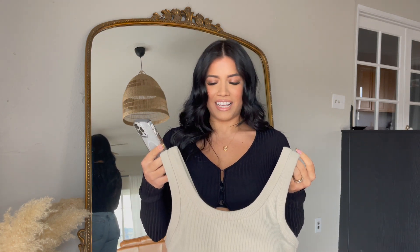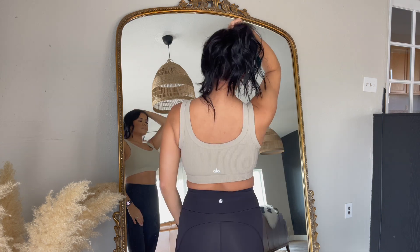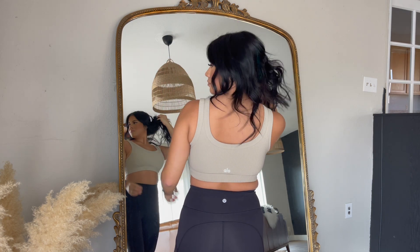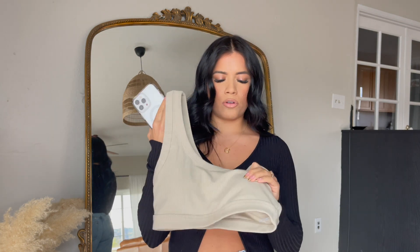Next up is this bra I just got this week and I've already worn it like three times because I love it so much — this is the Wellness bra, also $64. I got it in a size medium and I really like the fit. It holds in so well — I think it's medium to high support. I did a lot of jumping when I wore this bra and it held up great. It's also so cute with jeans as a top. I want to get it in more colors — they have white, brown, and black. It has a little bit of padding so you don't see your nipples, which is nice.